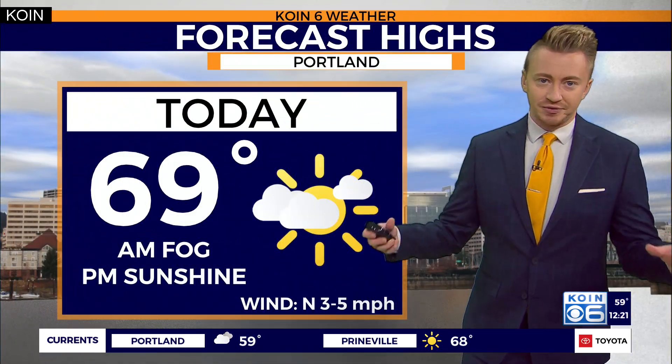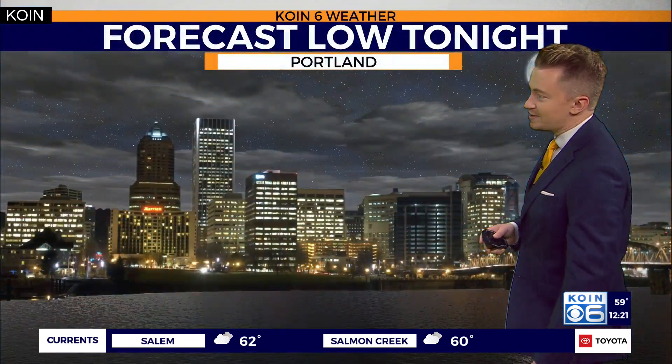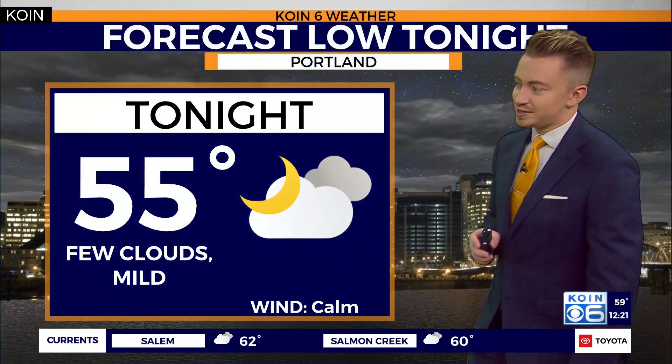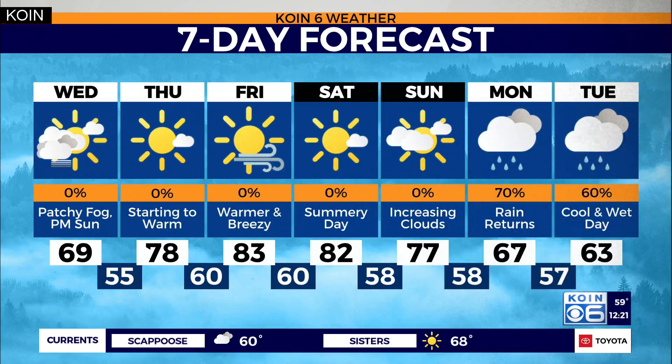For today, those clouds slowly breaking apart as we approach 70 degrees with the north wind at about 3 to 5 miles per hour. Tonight, mostly clear conditions with 55 for that overnight low. Our seven-day forecast does show the return of some sunshine Thursday and Friday, with wind gusts out of the east near 20 to 25 miles per hour — and as you go up in elevation, closer to about 30 to 35 miles per hour.